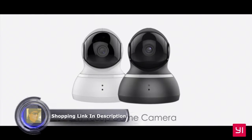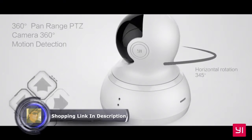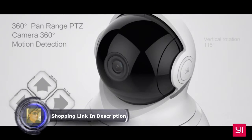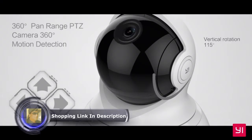Presenting the Yi 1080p Dome Camera. Experience 360 degrees of panoramic view and high quality 1080p resolution that delivers clear and detailed footage.